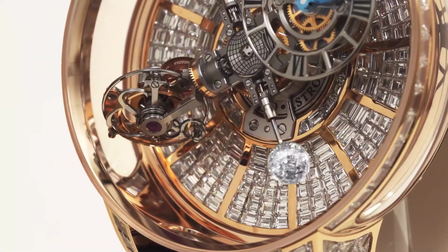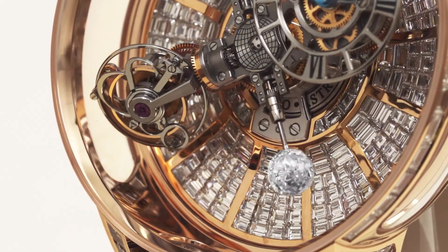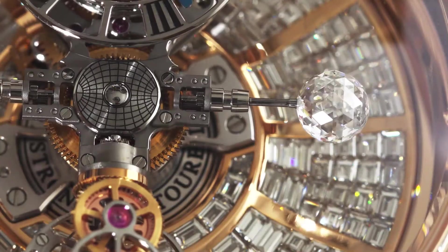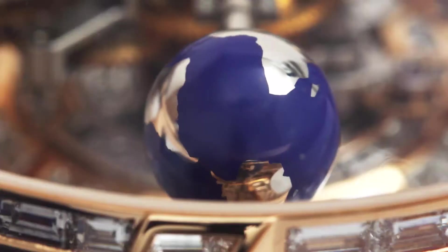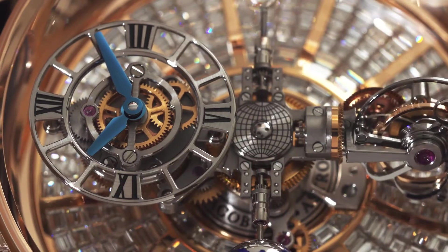The four-satellite structure includes the triple-axis tourbillon, the 1-carat 288-facet Jacob-cut diamond which turns on itself in 15 seconds, the magnesium globe also turning in 15 seconds, and the time display.